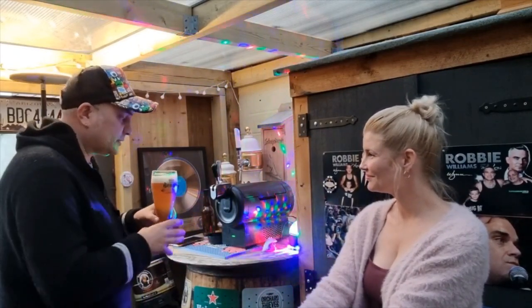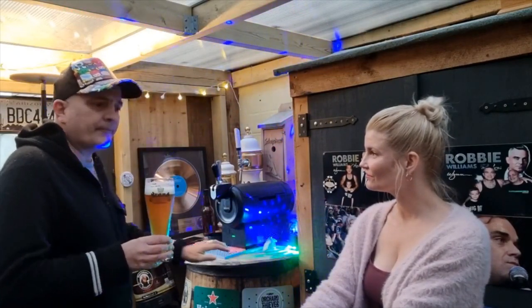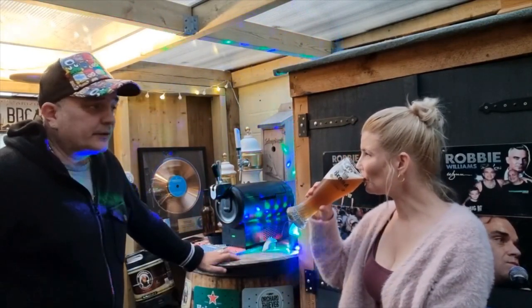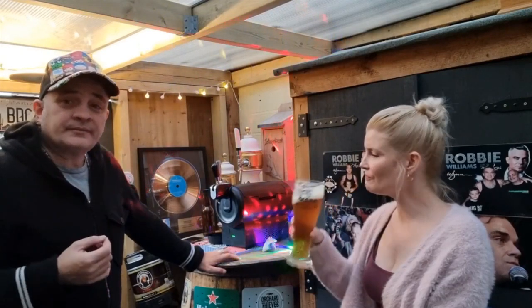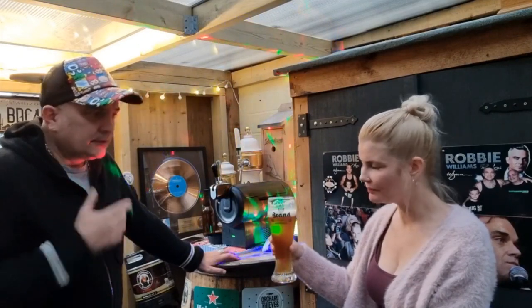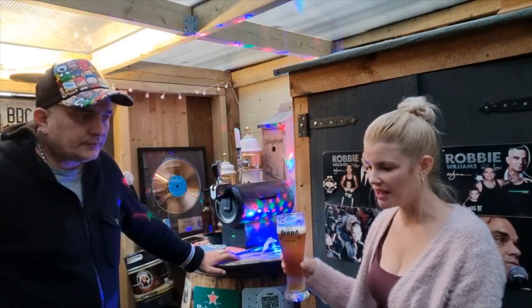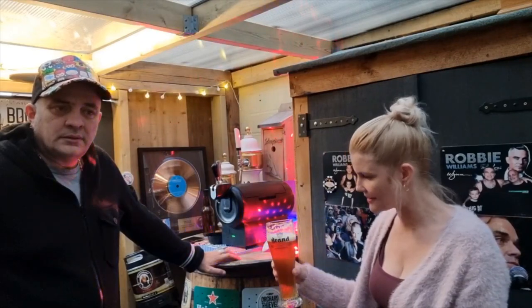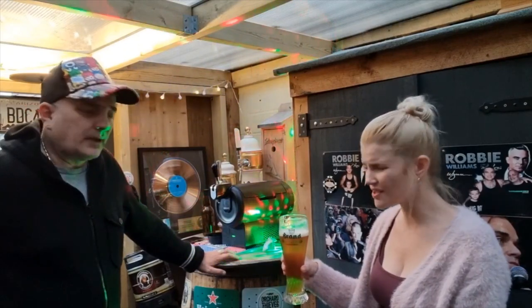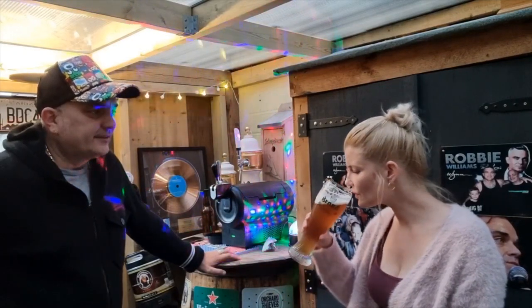Without further ado, as the professionals say... Very banana-y, nice smooth mouthfeel. That's good, lovely temperature that is. Always worry if they're too cold. Yeah, I'm picking up banana, apricots — it's quite a lot of fruit there to taste. It's quite creamy as it goes down, lovely smooth on the mouth.